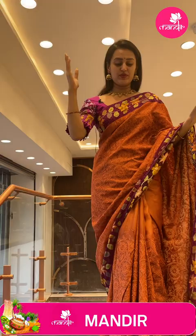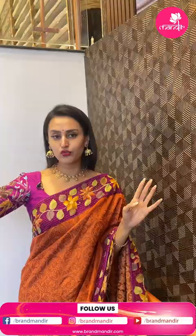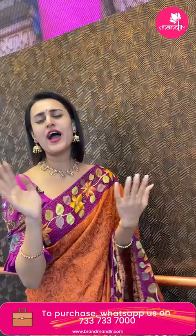Hi, Hello, Andarki Namaskaram. Welcome back to another brand new live episode with Brand Mandir. So how are you all doing? It's a brand new showroom in Kazaguda. It's a beautiful store — a two-floor store. It's beautiful and you have an amazing range of collections.